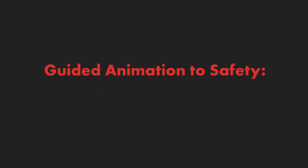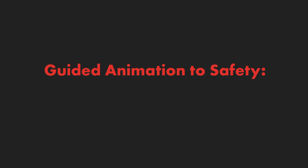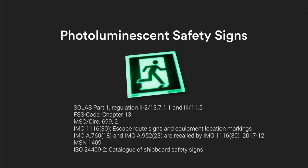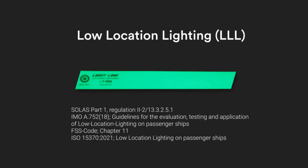Guided Animation to Safety. The escape route signage system revealed a coherence between all regulations and standards, navigating shipboard safety through the synergy of safety instructions, photoluminescent safety signs, LED escape ceiling signs, and low location lighting.